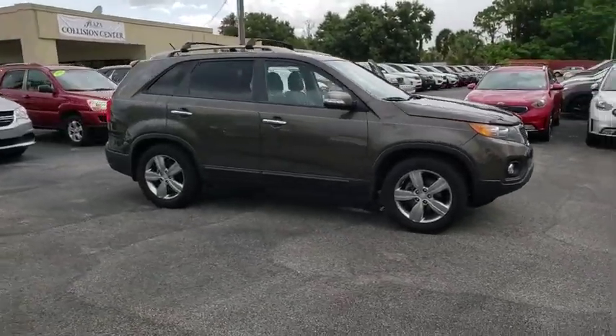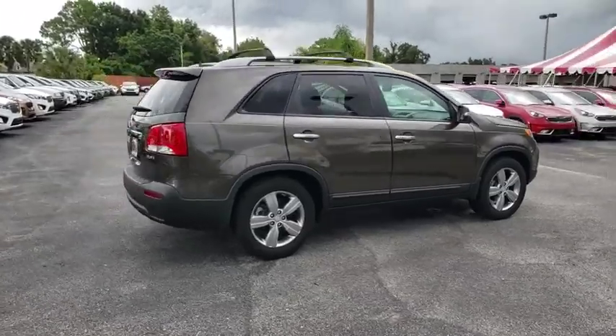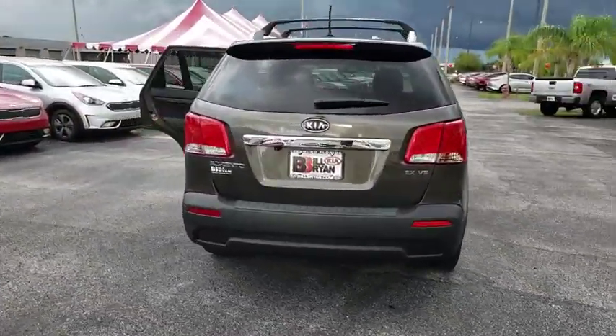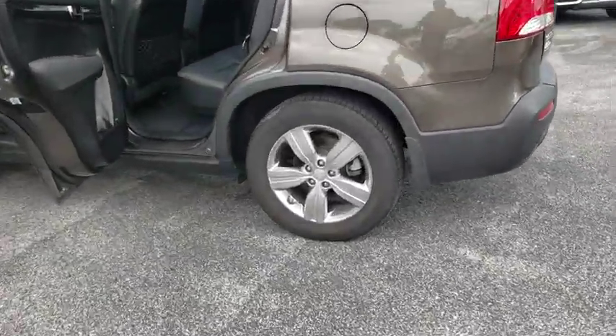Take a ride in the 2013 Kia Sorento. The Kia Sorento is a comfortable riding, powerful compact SUV loaded with impressive standard features. Take one look at its stylish, sleek design and you'll want to cross over to a Sorento.